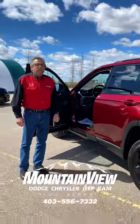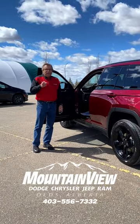So when you're ready for your Grand Cherokee, come see us at Mountain View Dodge. You can see me, Steve McFarnett. Have a great day!